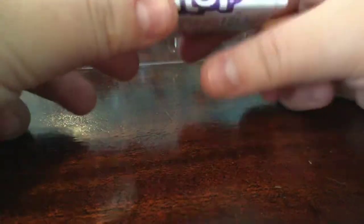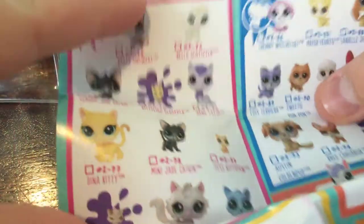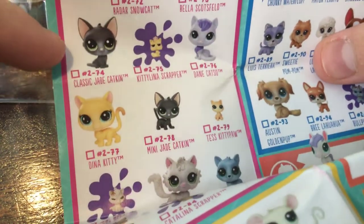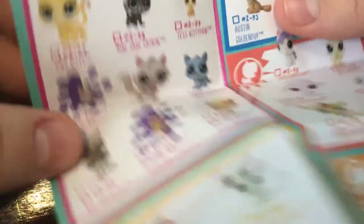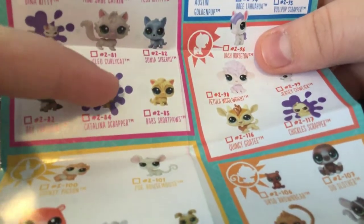I've been waiting so long for this. Here's the little paper insert, and here's the checklist. I'm going to show you the ones that I want. I want this one — Radar Snowcat. I wanted this one, but I saw it once and then by the time I went back to buy it, it wasn't there and I haven't seen it since. And I want this one, this one, and this one. And that one.